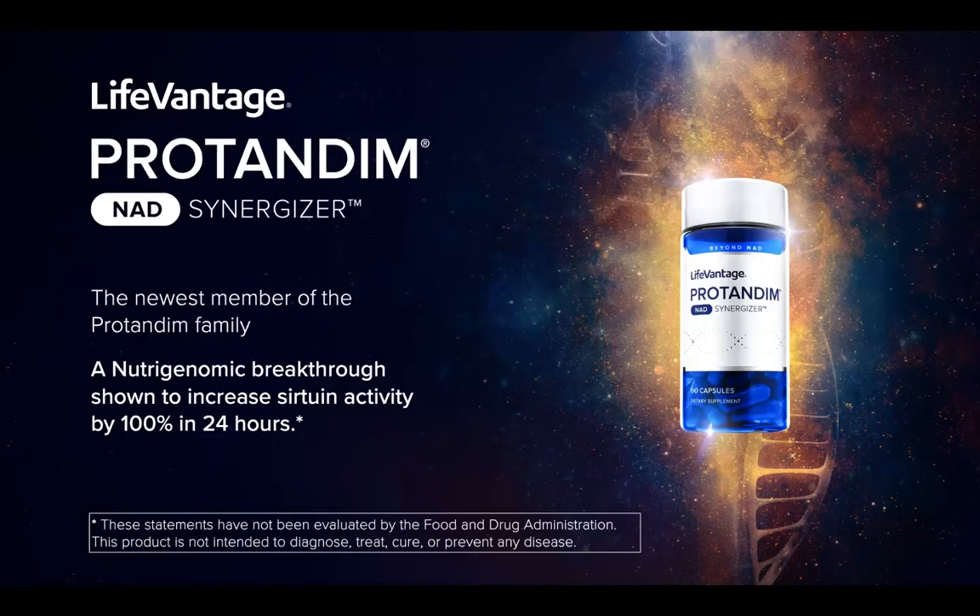Protandim is the brand name for this family of activators, and I feel like family is a great word for it because they all work together synergistically to maximize health and anti-aging benefits. This is a nutrigenomic breakthrough. Nutrigenomics means that LifeVantage is using nutritional compounds to activate pathways connected to cellular health and longevity. This NAD Synergizer has shown to increase sirtuin activity by 100% in 24 hours.